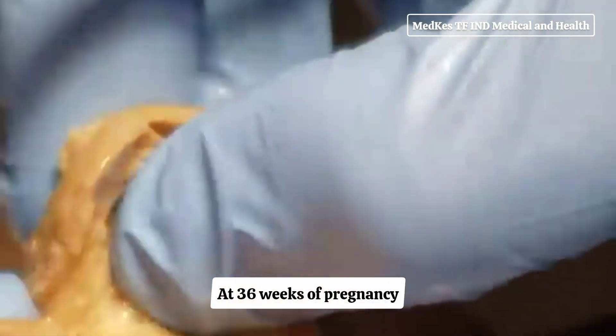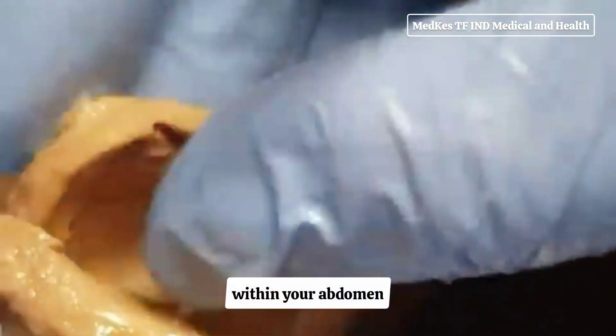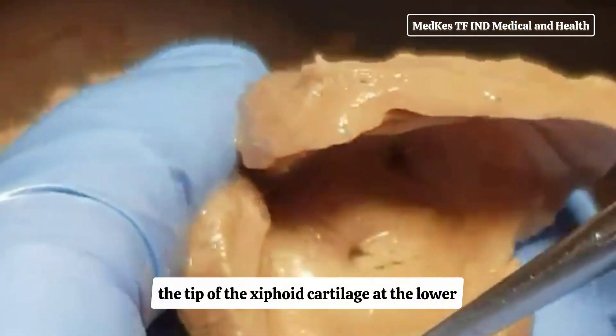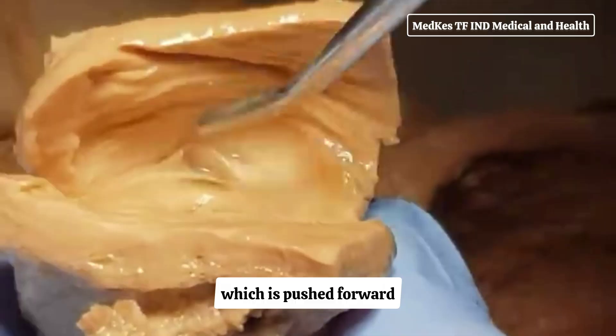At 36 weeks of pregnancy, your enlarged uterus almost fills the space within your abdomen. The muscles of your abdomen support much of its weight. At this point, the top of the uterus is at the tip of the xiphoid cartilage at the lower end of the breastbone, which is pushed forward.